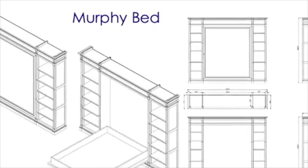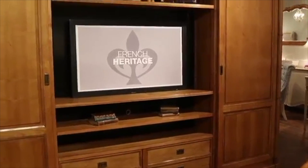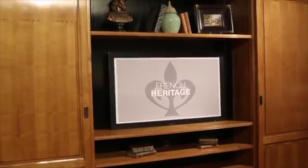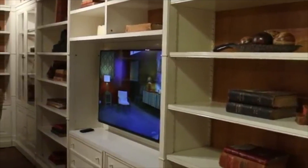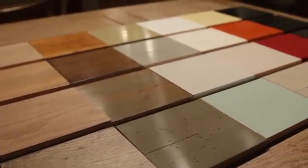The possibilities are endless and we welcome your custom work. Our units are handcrafted in European Cherry and European White Oak and are available in a multitude of finishes or any custom finish you would like.